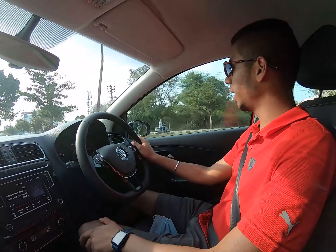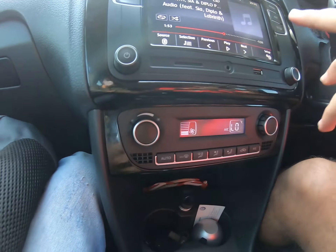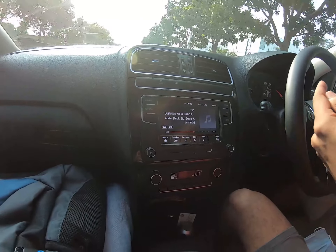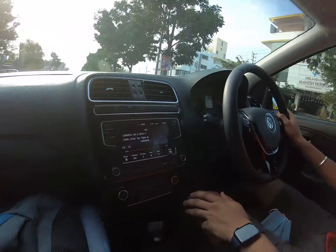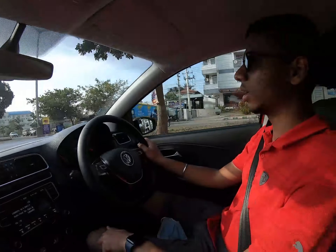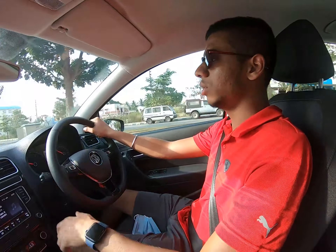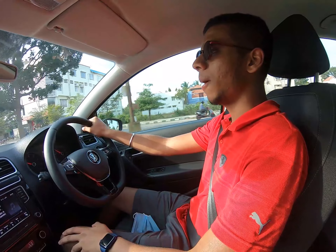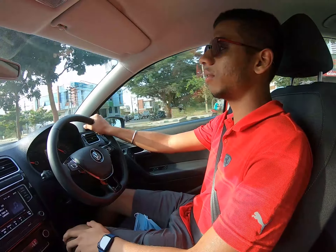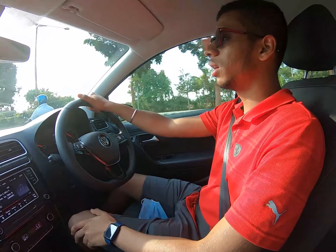The AC cools up pretty fast and you get auto AC. You also get Apple CarPlay, Android Auto, and Mirror Link, plus auto-dimming rear-view mirrors. The cabin feels really nice. Germans never compromise on safety — it has a four-star rating and the car feels pretty solid. Above 100 or 120 km/h, the car just sticks to the ground and you don't even feel like you're driving at that speed.